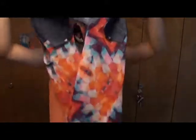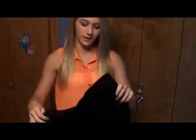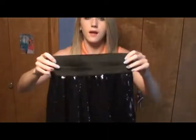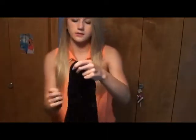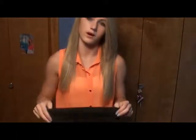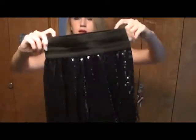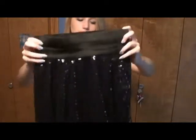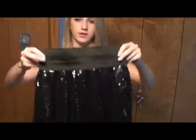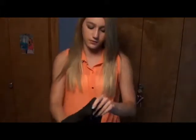This skirt I was kind of iffy on — it's sequined and really tight on top. If anybody's watching, let me know what I could wear this with because I'm not really sure. Maybe a crop top, but if I pulled it up too far it'd be too short for school. This was $5.